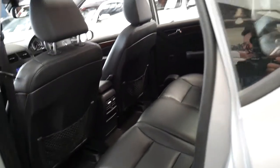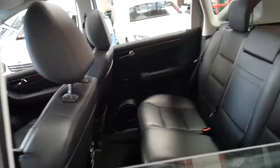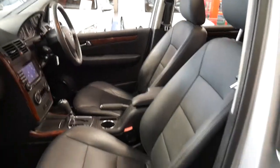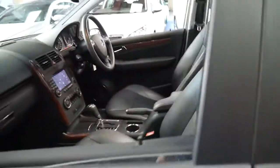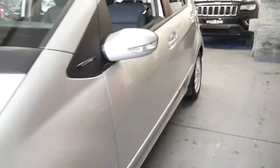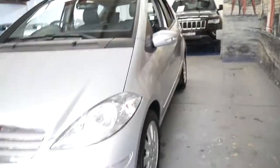It's even got rear air conditioning vents in the back. The sunroof works perfectly, and silver with black leather interior is certainly one of the best color combinations to have — easy to sell and easy to keep clean.